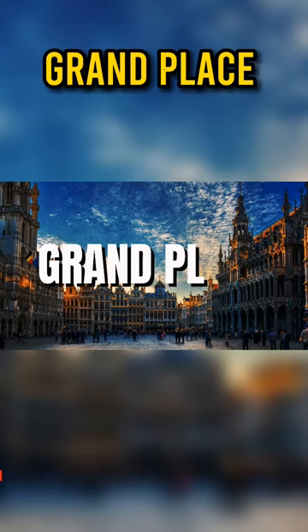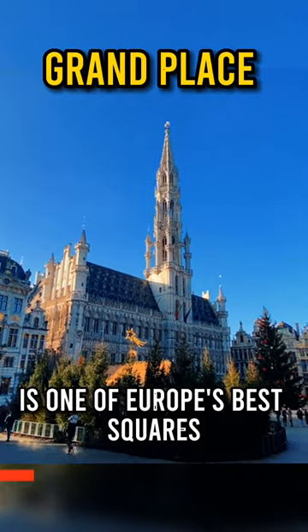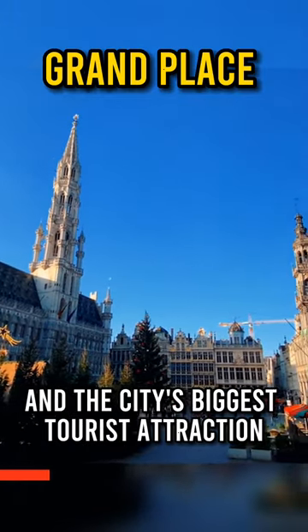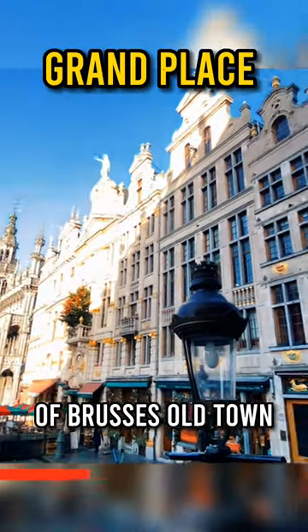Grand Place — the city's central plaza, known as Grand Place, is one of Europe's best squares and the city's biggest tourist attraction, located right in the center of Brussels' Old Town.